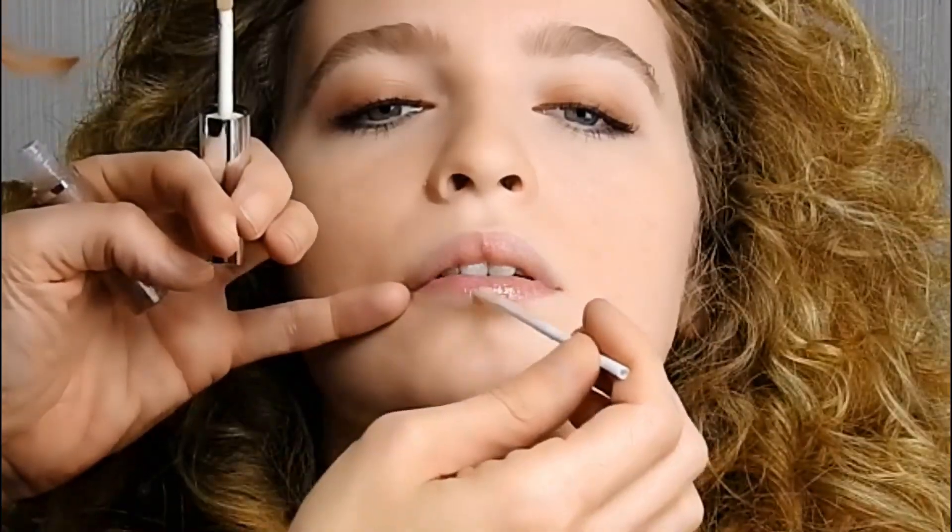Applicare il Lip Gloss Shine prima sul labbro inferiore, poi su quello superiore. L'effetto è naturale e ultra brillante. La protezione è assicurata.